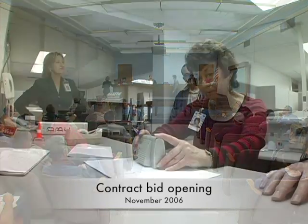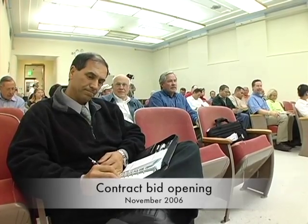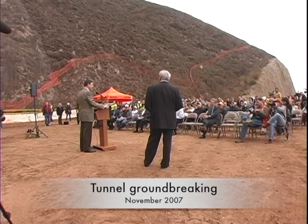Construction began with a bid opening in Sacramento in November 2006. Kiewit Pacific submitted the lowest of two bids and secured the contract. Their A portion is $272,366,000. They bid 1,500 working days times $16,900 per day for a B factor of $25,350,000, for a total A plus B of $297,716,000. The target date was 2010.